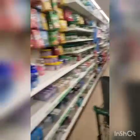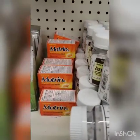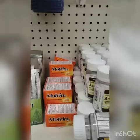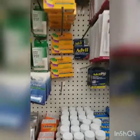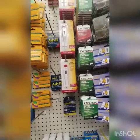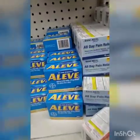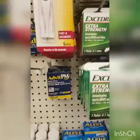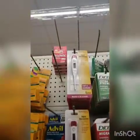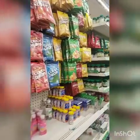Look at this guys — real Motrin IB, you get 24 capsules for a dollar. That's an amazing deal. I did check the expiration dates and it's June 2019 — that is a good deal. They also have travel packs of Aleve, Advil PM, Excedrin, Advil and Tylenol. I usually buy those when I'm traveling — good deal right there.